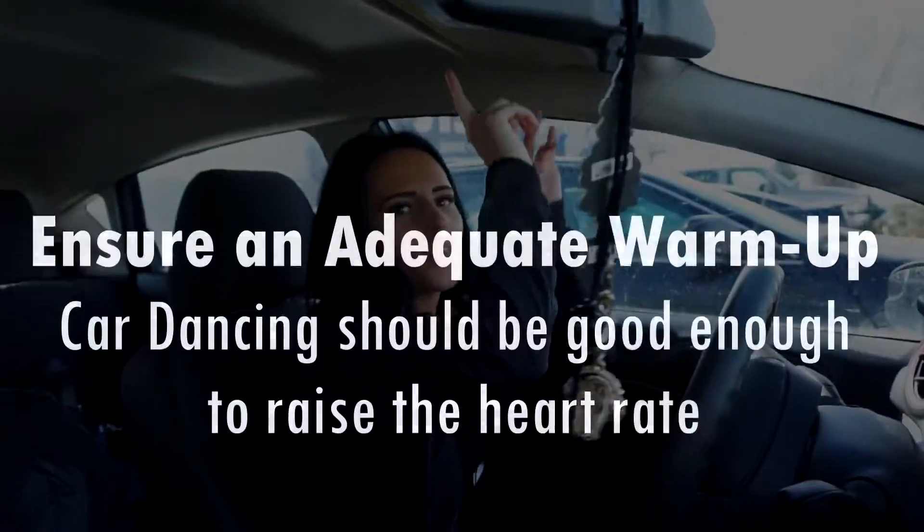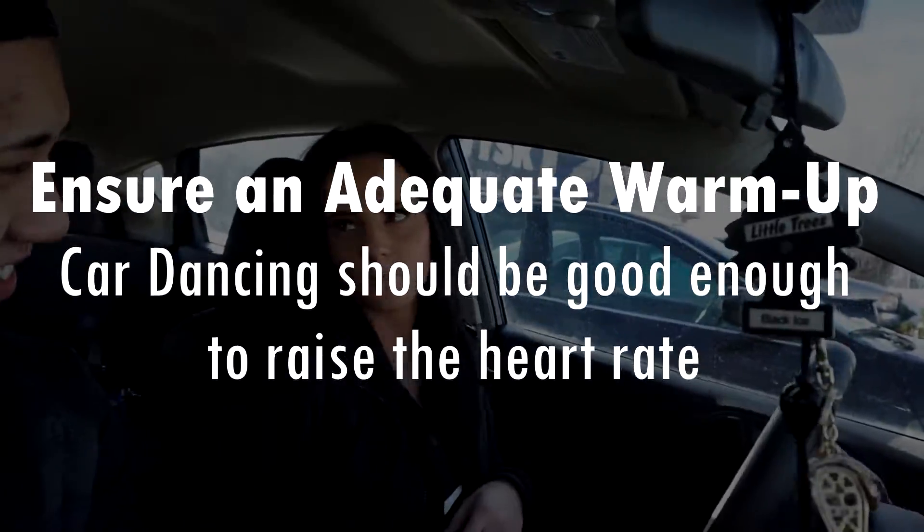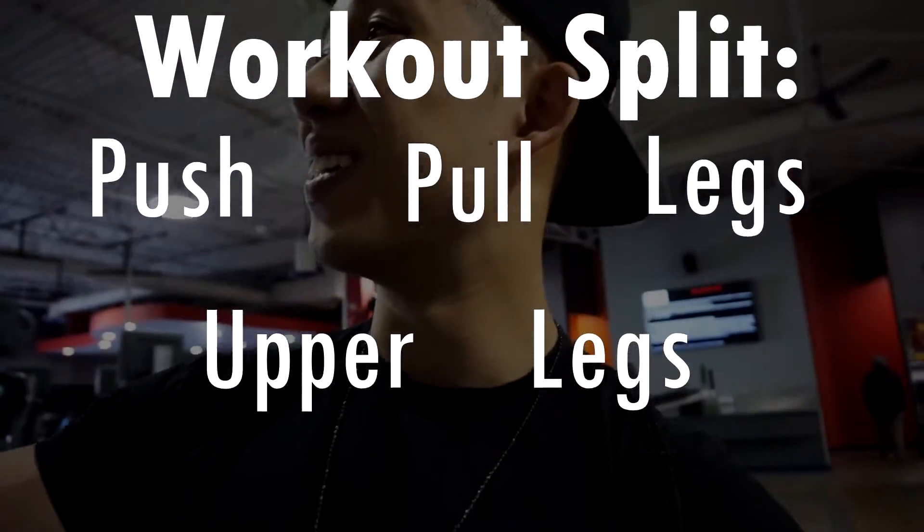Hello everyone, I'm back with another voice-over of my upper body workout in my eight-week lean bulking program. The current workout split for the first phase is push, pull, legs, upper, and legs.